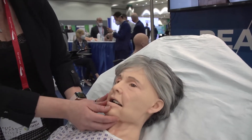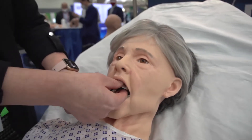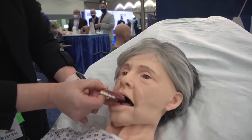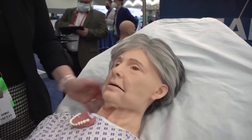She has a fully intubatable airway through her nose and her mouth. Dentures that are removable for training practice. Hair that's also removable for training practice, which allows her to present as a male or a female.